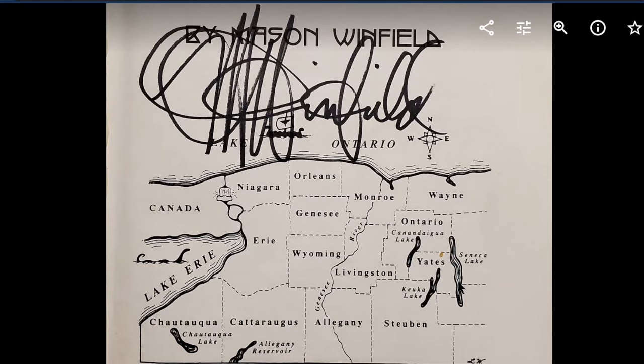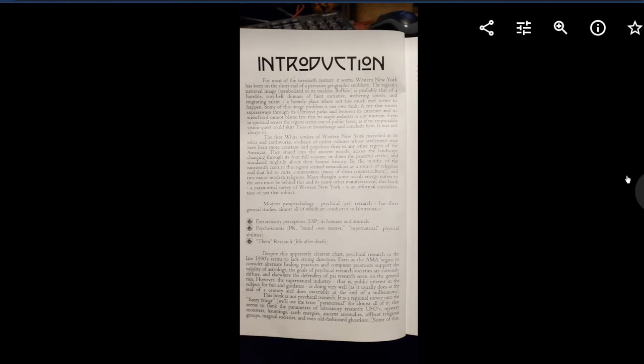So yeah, I'll have my wife explain how she found this book — very interesting. Signed copy too, very cool. We're going to read the introduction.